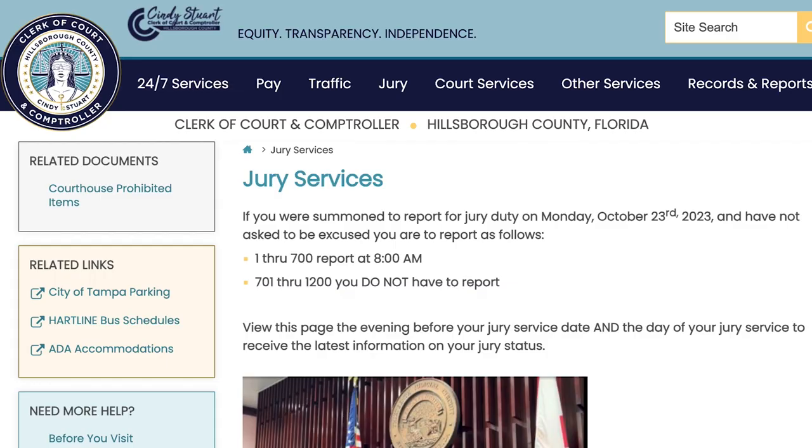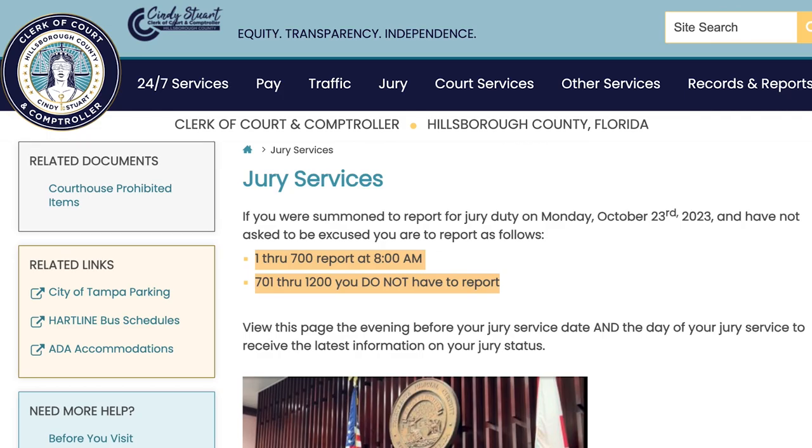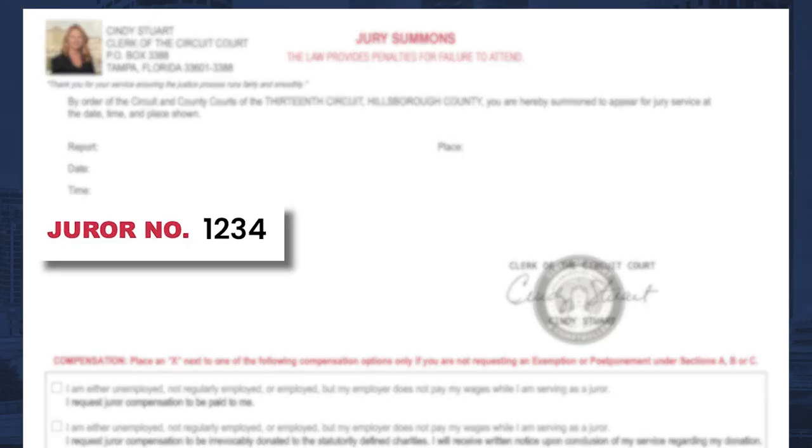The day before you are scheduled to report for duty, be sure to visit hillsclerk.com/jury to see if you have been excused. You will need the juror number from your summons.